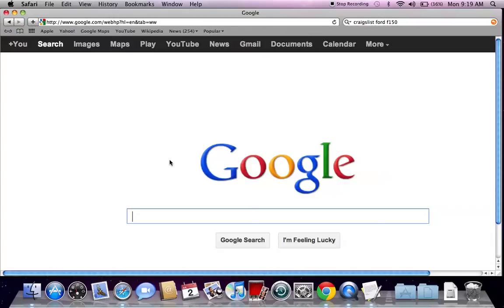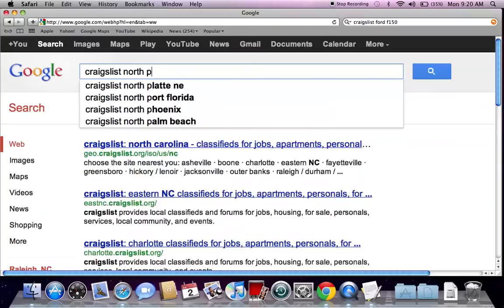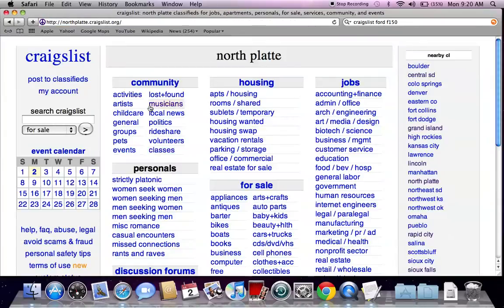It's Walter Martin back helping you find some of the best sales and deals on used cars in your particular area. I've been going throughout much of Nebraska and today we're going to go into North Platte. Go to google.com and type in Craigslist North Platte Nebraska and hit enter — the first listing that comes up is northplatte.craigslist.org. Go ahead and click there and you're going to find the generic Craigslist page.